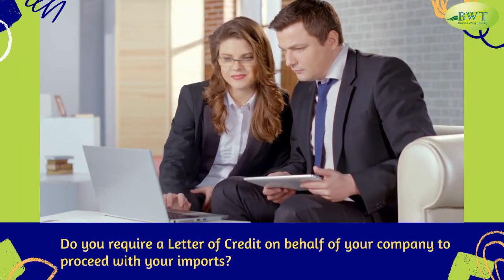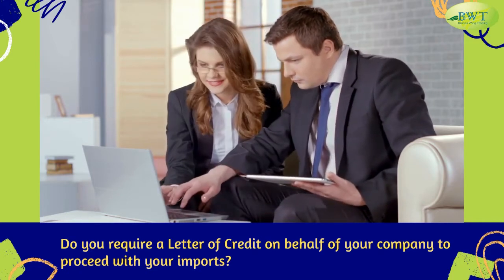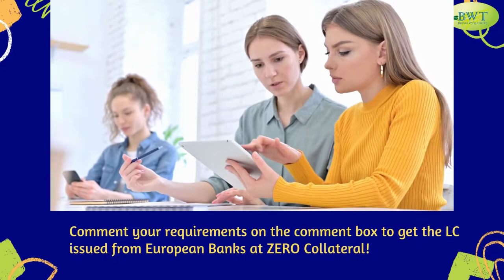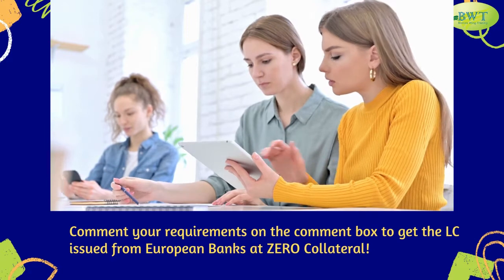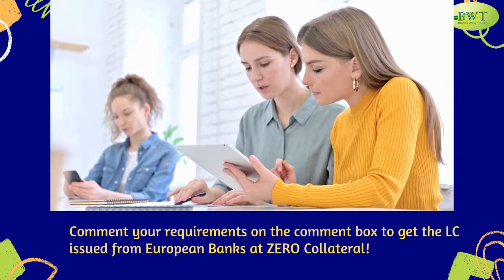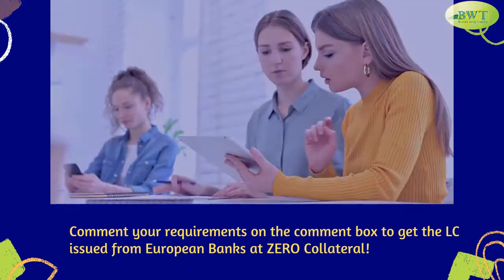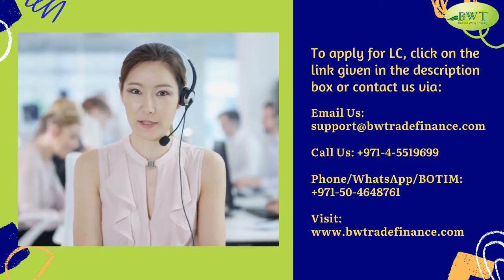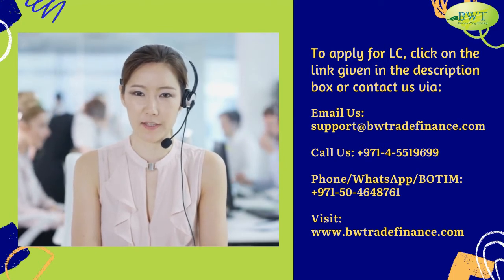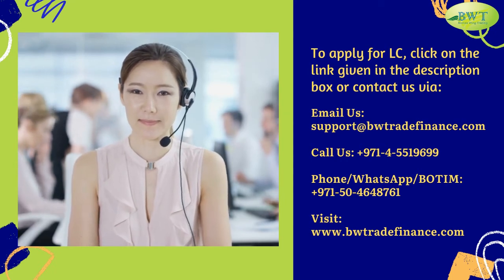Do you require a letter of credit on behalf of your company to proceed with your imports? Comment your requirements in the comment box to get the LC issued from European banks at zero collateral. To apply for LC, click on the link given in the description box, or contact us via email at support@bwtradefinance.com.